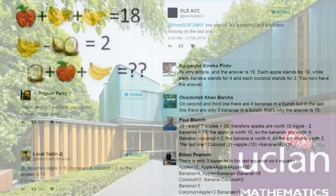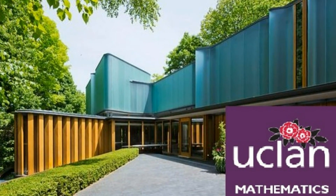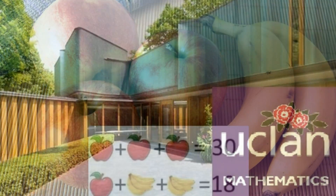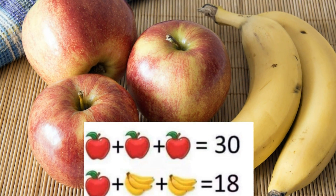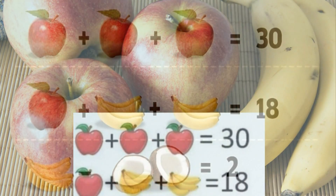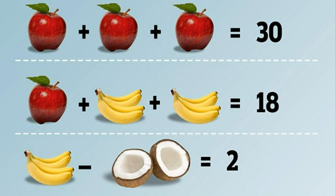Dr. Kevin Bowman, course leader for mathematics at the University of Central Lancashire, said: "You can interpret it in many ways — one way is no more correct than another. There's no ambiguity in the first equation: three apples is 30, so one apple is worth 10."